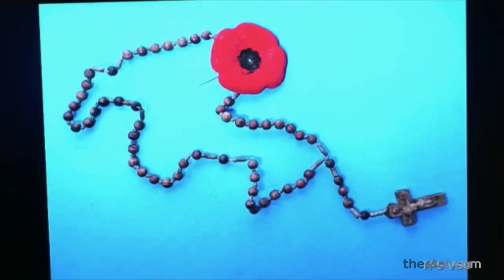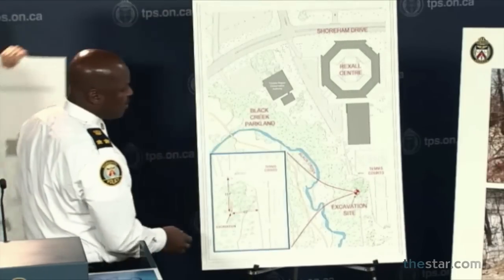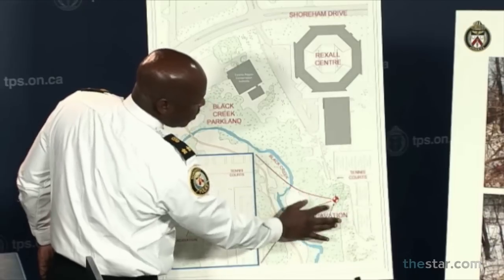Located inside the chamber hanging from a nail was a rosary with a Remembrance Day poppy affixed to it. This chamber was located approximately 82 feet west of the fence line that separates the Rexall Center Sports and Entertainment Complex. It was a densely forested area and well off the beaten path.